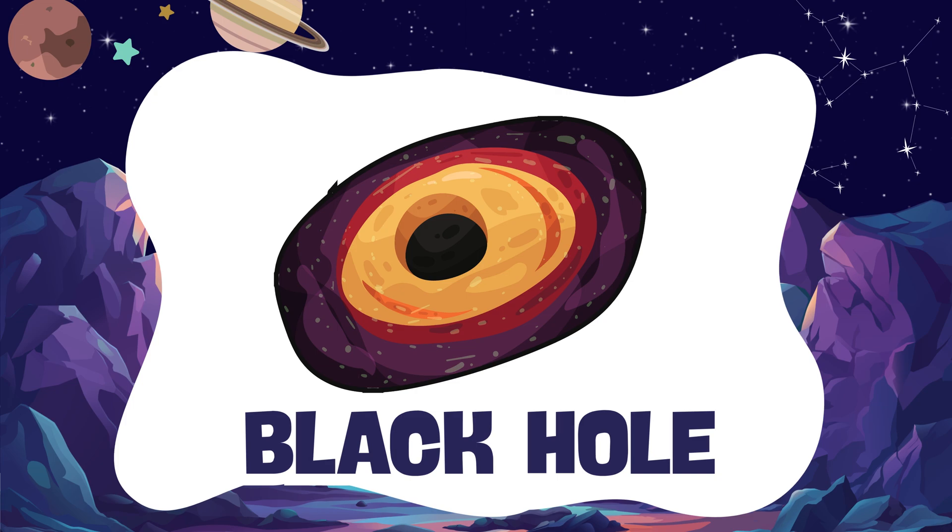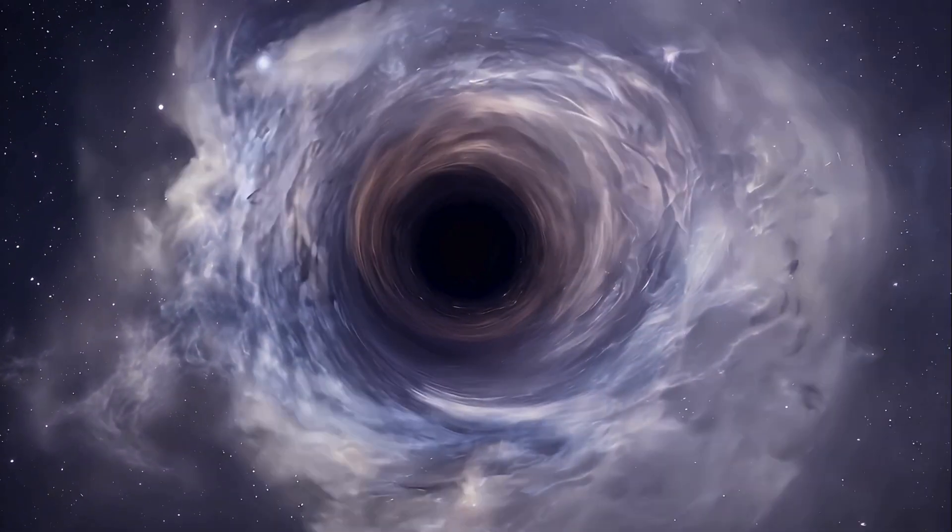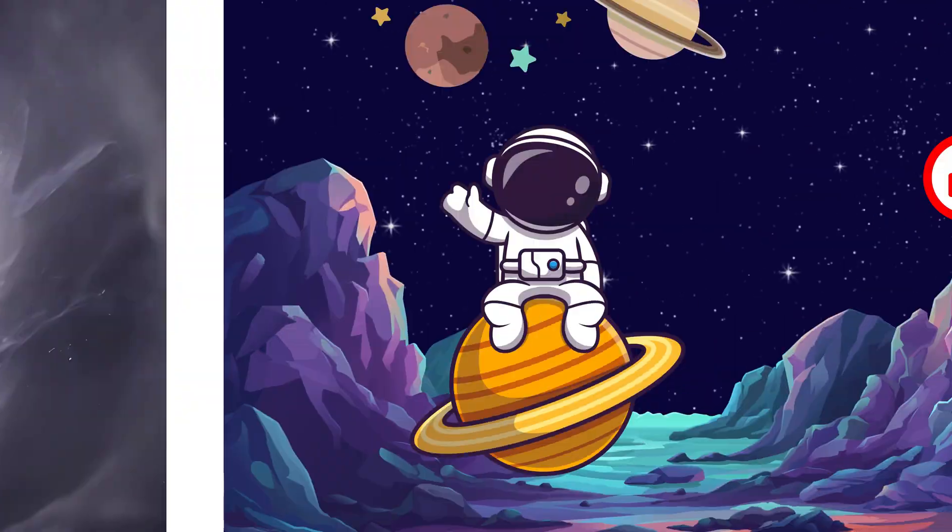Black hole. A black hole is a place in space that pulls everything in — even light. Wow!